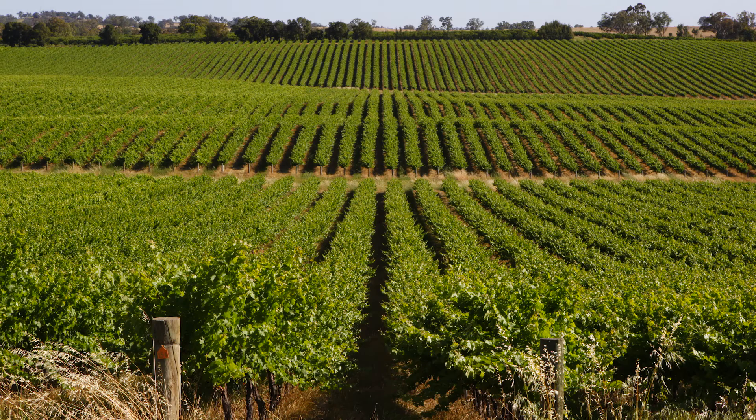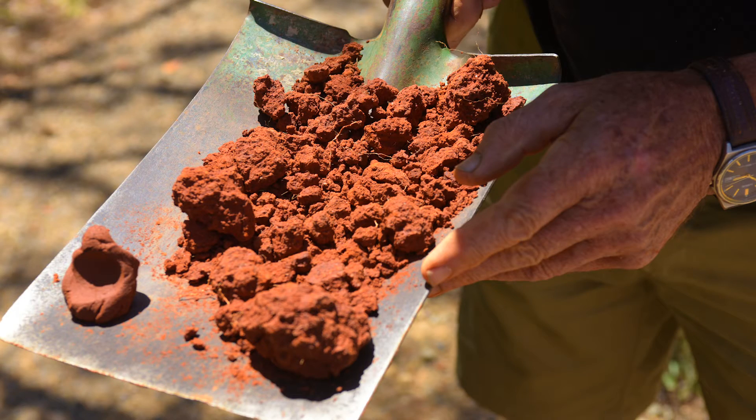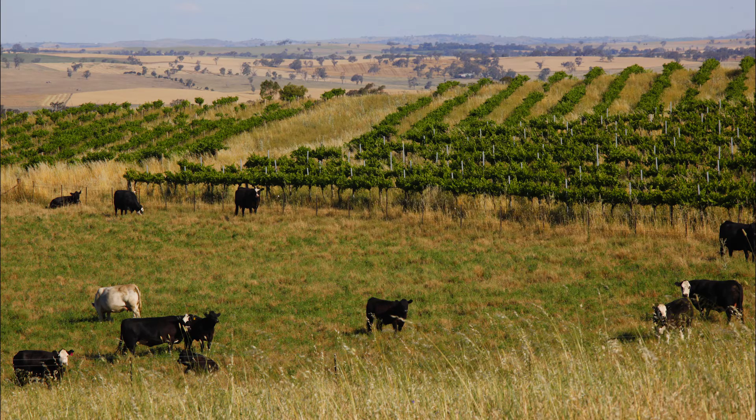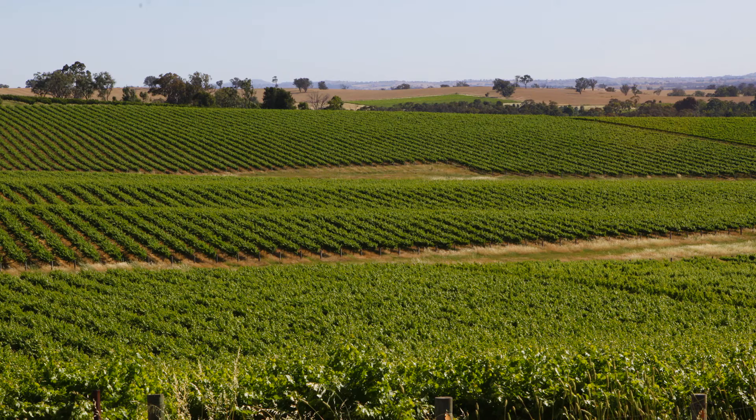They are highly productive soils which are fairly stable when ground cover is maintained. Red dermisoles are extensive agricultural soils in New South Wales. Uses include grazing, occasional cropping and horticulture.